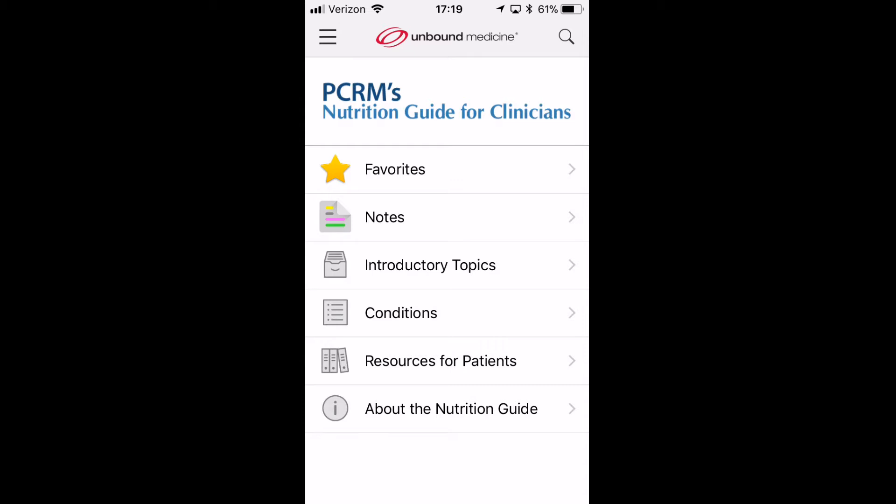Thankfully, a group called the Physicians Committee on Responsible Medicine has put together a nutrition guide for clinicians. It is based off of content available from their website as well as a free online nutrition curriculum that they have created. Information about that is available in my online review.